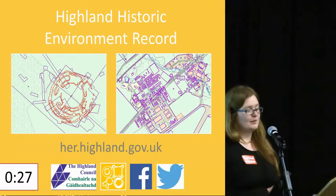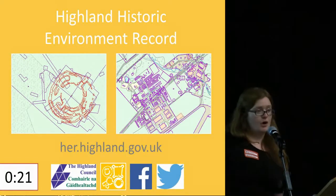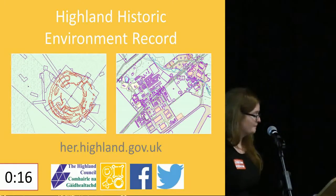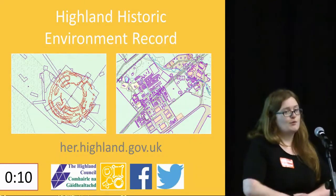I spent six months specifically updating the HER to include community projects, two of which you can see here. This is the Applecross Brock Community Excavation and Edmonton the airfield project, which is run by Arch. If you want to read the reports, go online and have a look — they can be inspiration for your own projects.